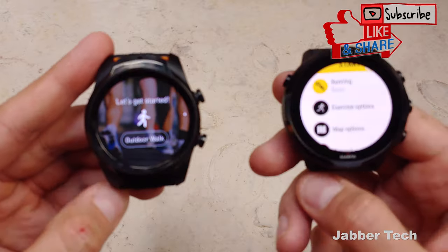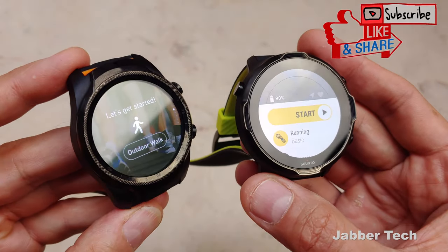Let me know what you think about both of these watches in the comments below. I always like to know your opinion. Thumbs up, subscribe, and I'll catch you guys next time.